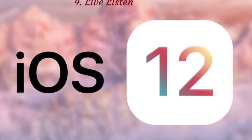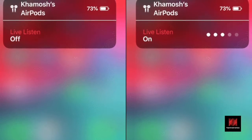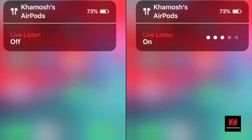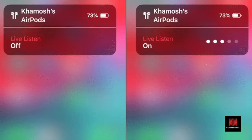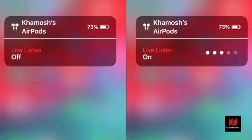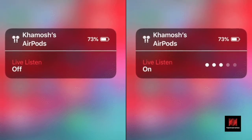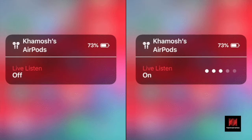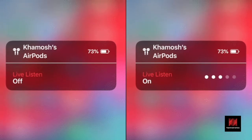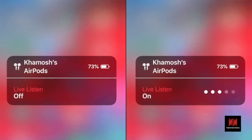Number 4: Live Listen. There's a new feature in iOS 12 that lets you turn your AirPods, or other Bluetooth devices, into an audio output for the iPhone itself. The iPhone's microphone acts as an input device. It records the voice that it's hearing around it and passes it directly to the AirPods. If you're hard of hearing, or if you want to focus on a particular audio source in a crowded room, use this feature.